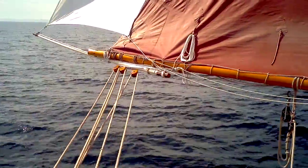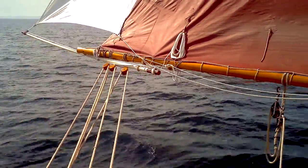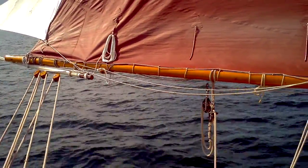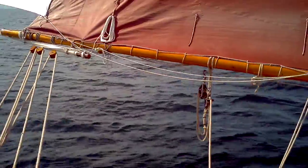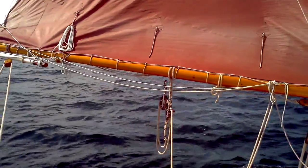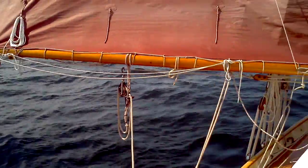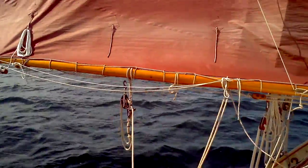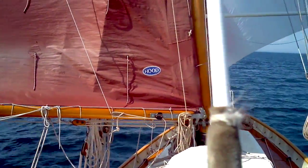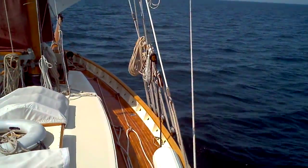So here we are, beautiful July day, July 25th I think it is. We've got a south wind blowing 8 to 10 perhaps, and a beautiful flat lake. Blistering hot because the wind over the deck is only a couple of knots, so it's quite hot — sweating. It's going along pretty well, making about four, four and a half knots.